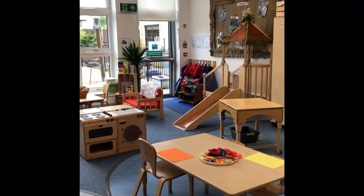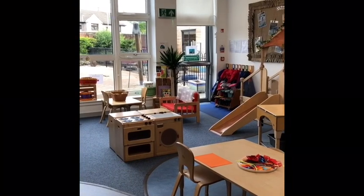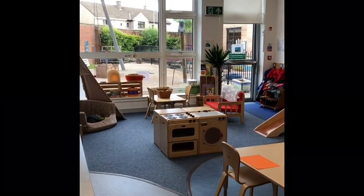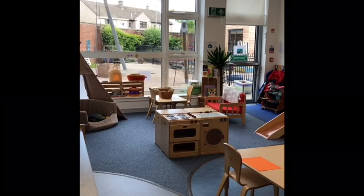This is our playroom. Let's have a look round. Can you see our slide? And our house corner? And our cosy story den? We love to snuggle up with a book.